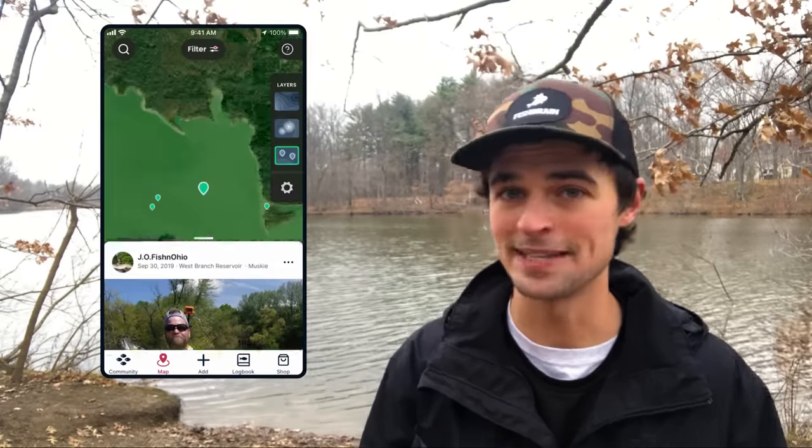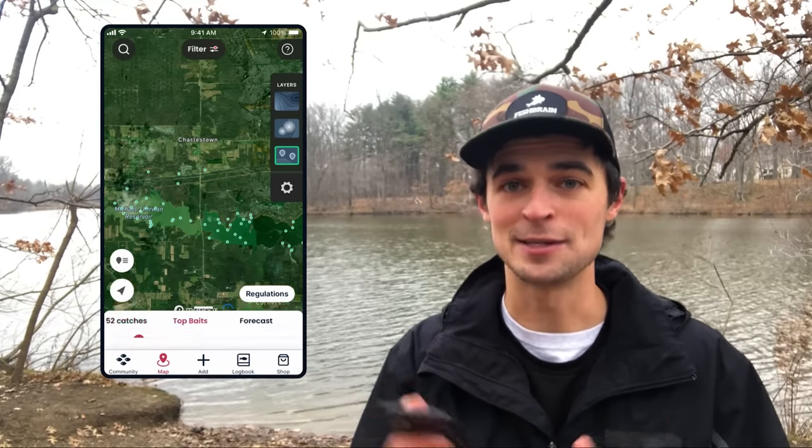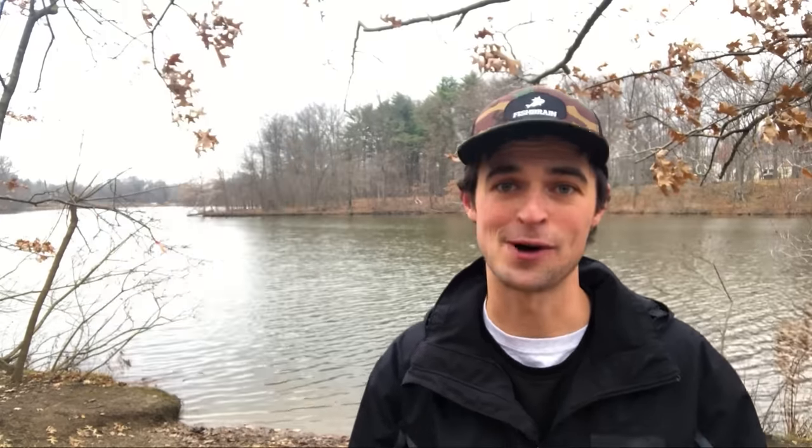I can also see the baits that are working really well. No matter where you are in the country, this approach is gonna help you catch a new species — it's helped me many times in fresh water and salt water across the U.S. I hope this tip helps you get out there and catch whatever species is next on your bucket list. Thanks for watching.